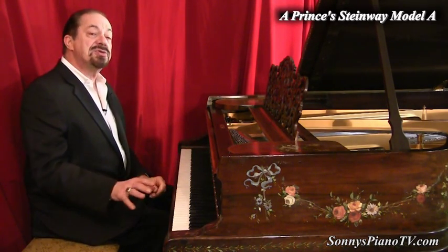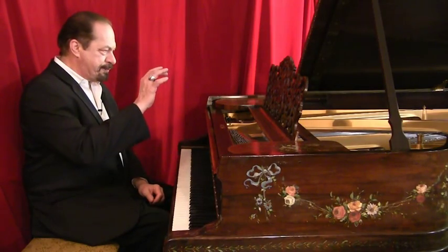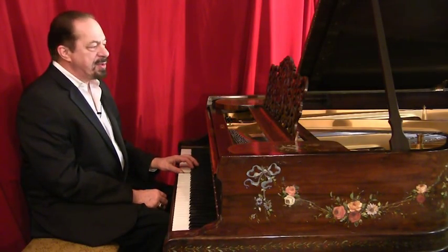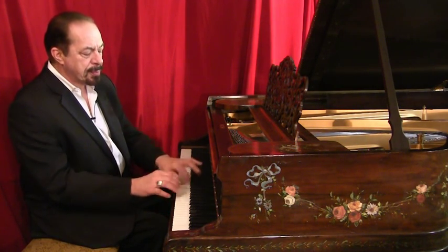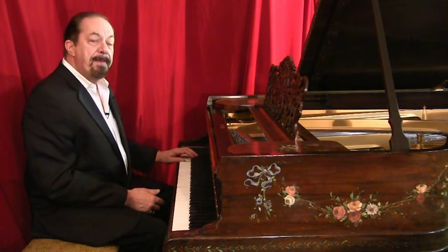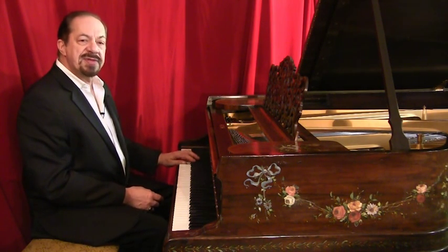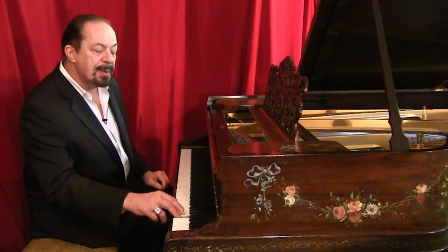Let's listen to the instrument. It has all original, beautiful ivory keys. Listen to the midrange on this magnificent work of art and instrument. A Hamburg A, six foot one inches long. These turn-of-the-century Steinway As. And the bass — brand-new Mapes bass strings, best in the world. What a joy to play this piano. And the highs.